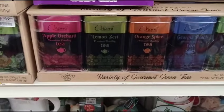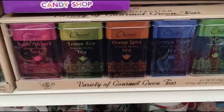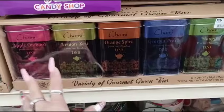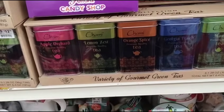They also have these teas — apple orchid, lemon zest, orange spice, Georgia peach, mango — $12.99. What you could do is break this open and you'd have five different gifts, so you could put one in each gift basket. That's just an option.